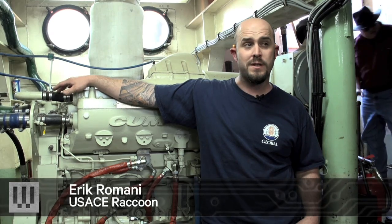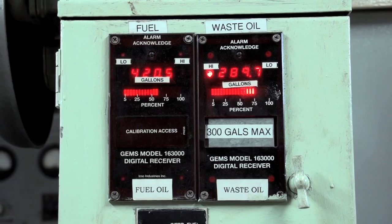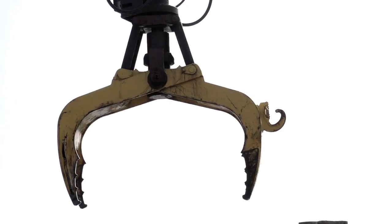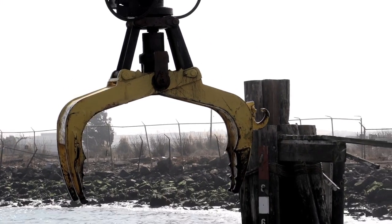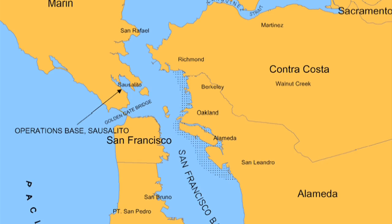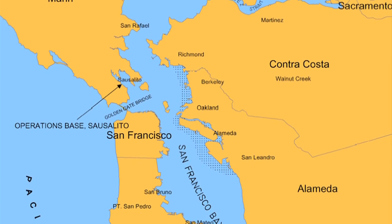The whole boat has been upgraded with new engines. This was the first Army Corps boat that runs 100% biodiesel. The crane is actually 64 years old, so we have found parts on eBay — when it's working, we don't fix it. The San Francisco District has 22 federal ship channels that we maintain along a 600-mile coastline of central and northern California.